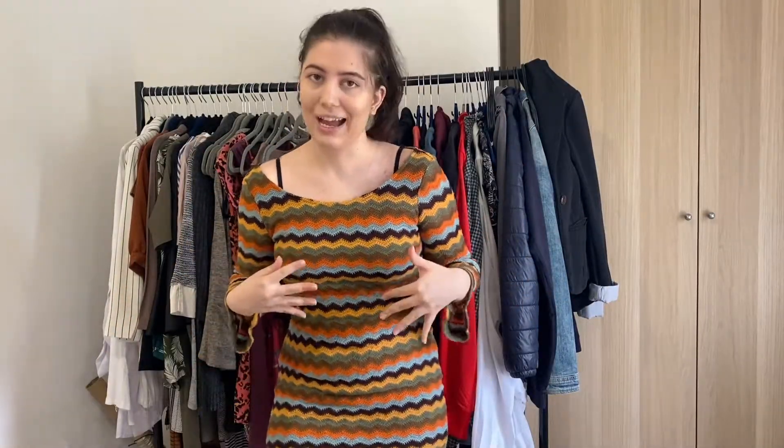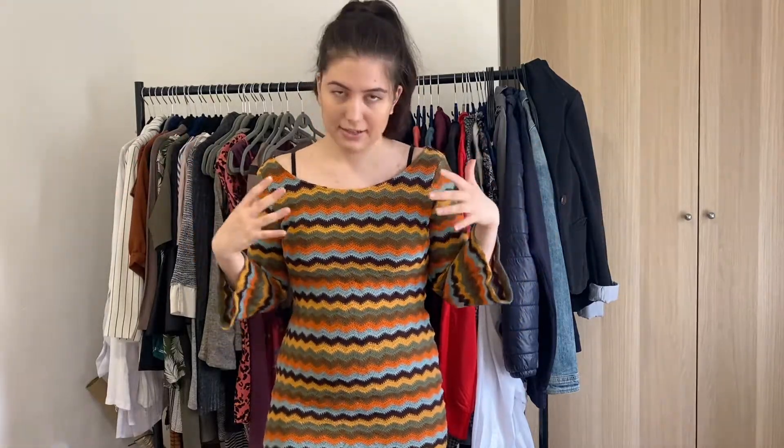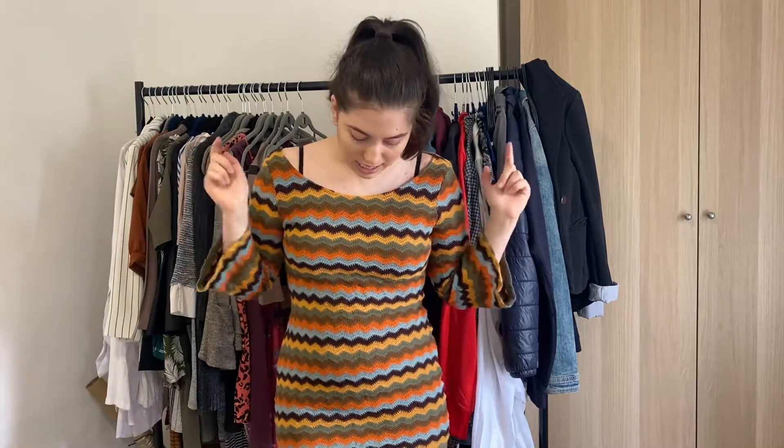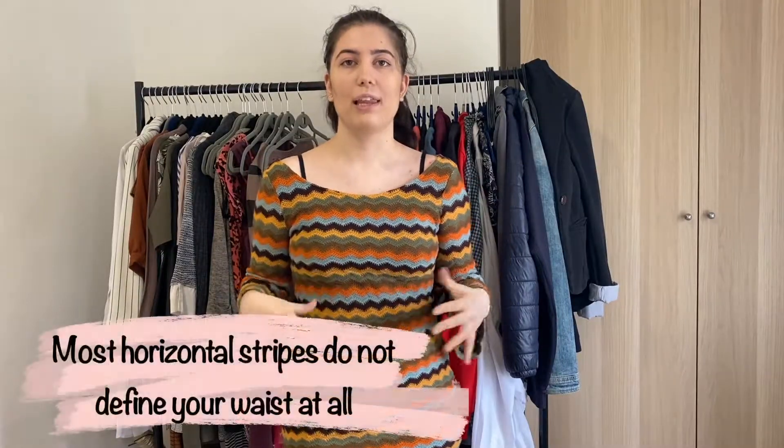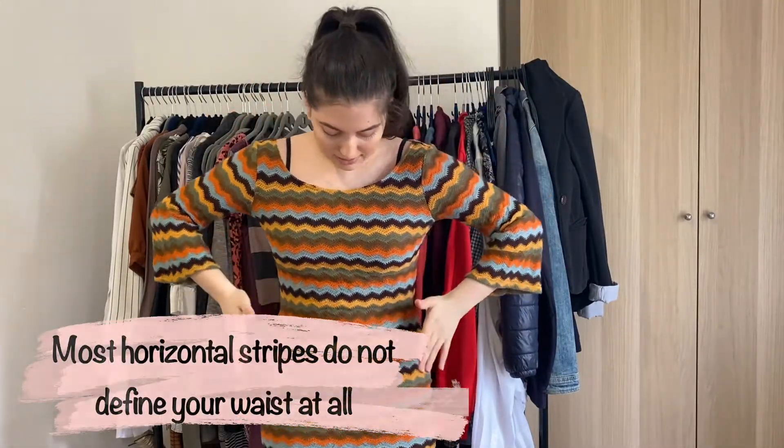This one is similar to the pink dress — perfect for London because it's tight so it won't blow away in the wind, and it's quite thick for the changing weather. Right now it's super rainy, two hours ago it was super sunny — you never know in London. However, I'll give it to charity because the horizontal stripes make me look like a cube; when I put my hands around my waist you can see it, but when I take them away the waist disappears.